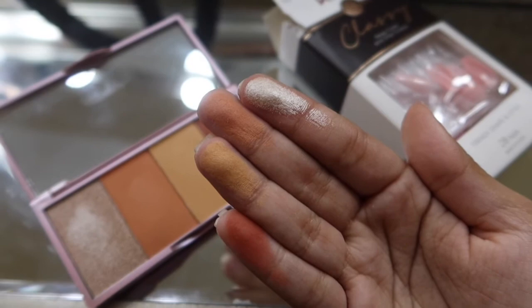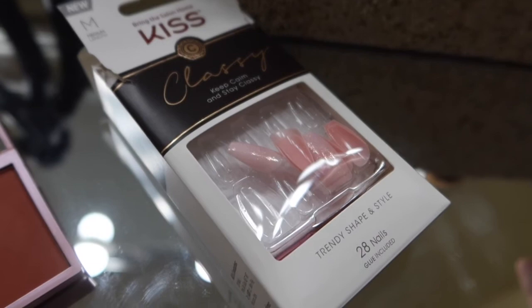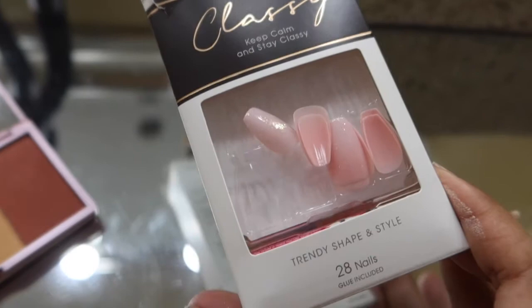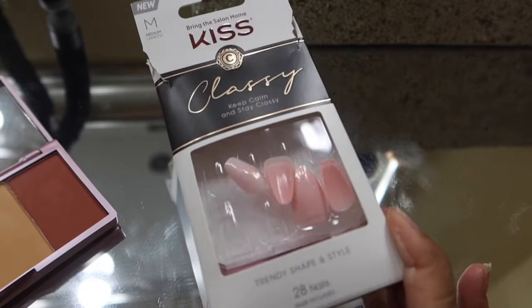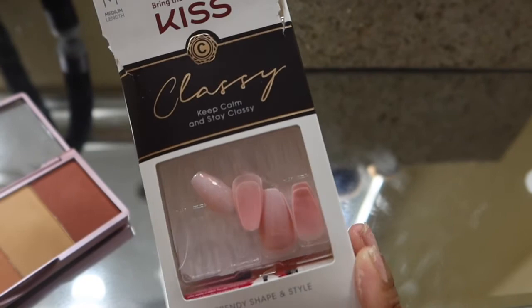I also got these press-on nails — it looks like a mess because I opened it and the nails got everywhere. I was surprised because it has 28 nails! I might give some to my sister to try on, but they're classy pink ones with glitter on them, I can't wait to put them on. That's the end of today's video — if you enjoyed it, let me know what other types of videos you want to see. Please give this video a thumbs up, comment, share, and subscribe, and I'll see you guys next time!